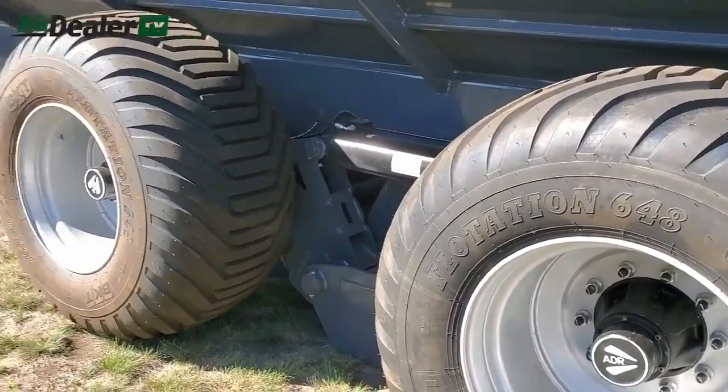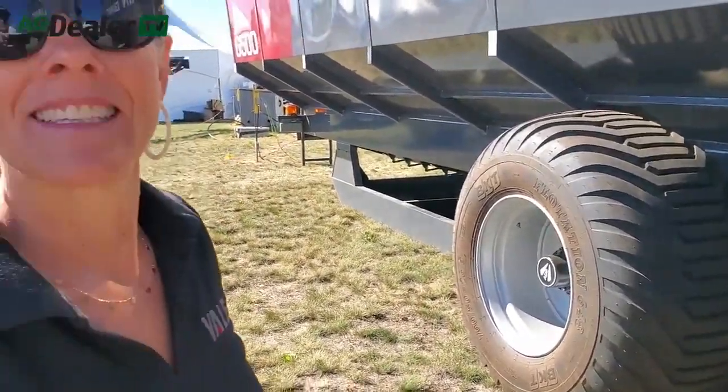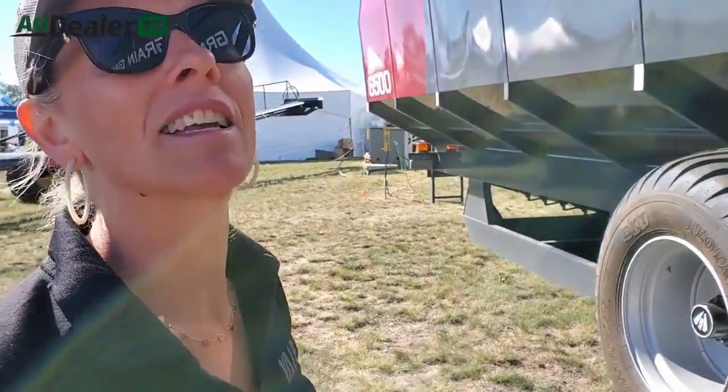There's only one tire option available because all the tires do is carry the weight of the empty unit — you wouldn't transport this full. We say you can run around 20 tons in it as a maximum if you're going field to field; you wouldn't need to be totally empty.